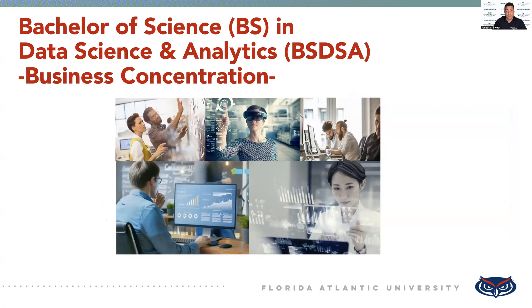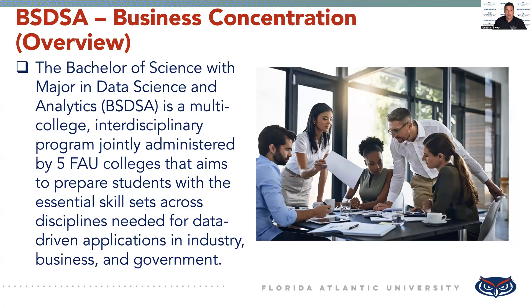Hello, and welcome to this program spotlight video on our Bachelor's of Science in Data Science and Analytics program, also known as our BSDSA. The Bachelor's of Science major in Data Science and Analytics is a multi-college interdisciplinary program that's jointly administered by five FAU colleges, and it aims to prepare students with the essential skills they need across disciplines for data-driven applications in industry, business, and government.